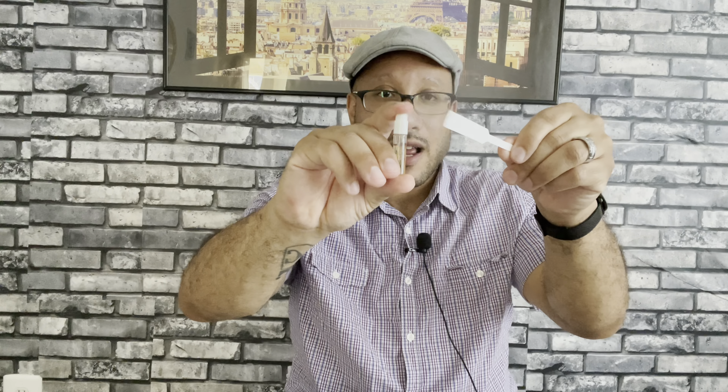I do not have a full bottle — I have this sample that Goldfield and Banks did send me for my review, so shout out to the company, thank you so much. A 100ml bottle is going to run you $235 USD. We're going to get into that price a little bit later. I have a tester strip right here — let's spray the fragrance. I have worn this on skin so I know where this is going to go.